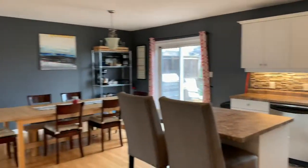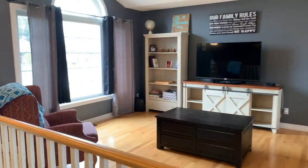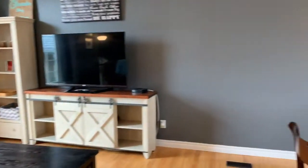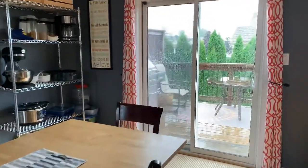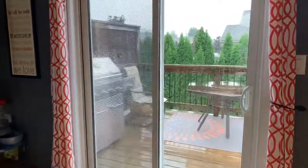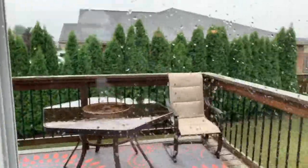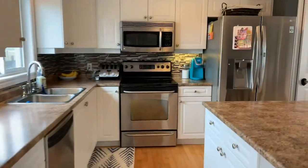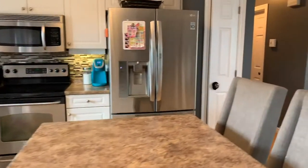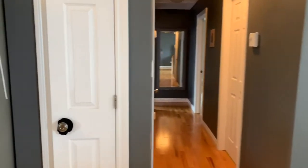Heading up the stairs into a nice open and bright space for the kitchen and the living room-dining combination with hardwood floors. Big beautiful windows, deck in the backyard. The kitchen has stainless steel front appliances and a pantry.